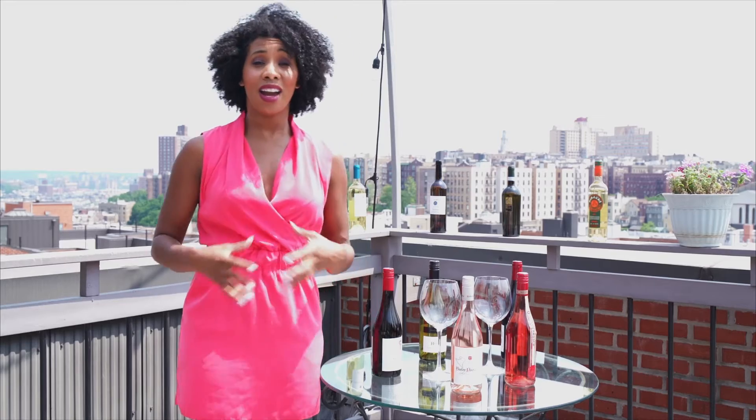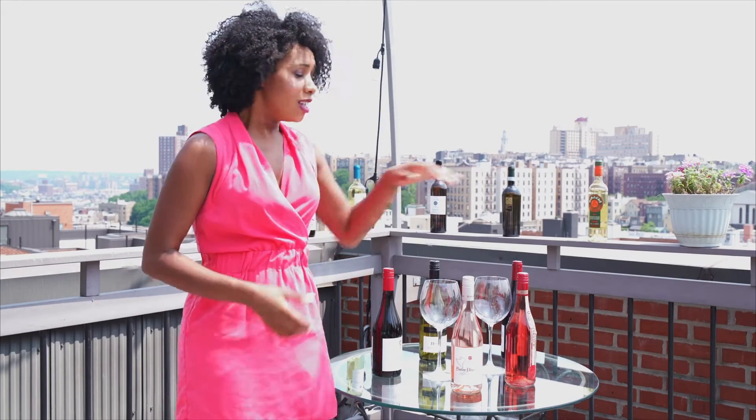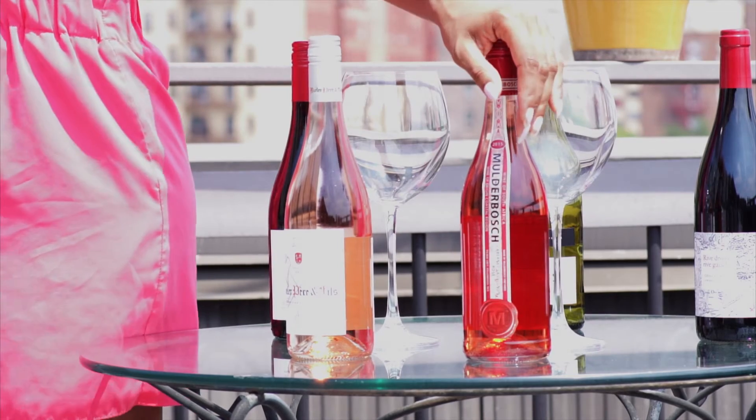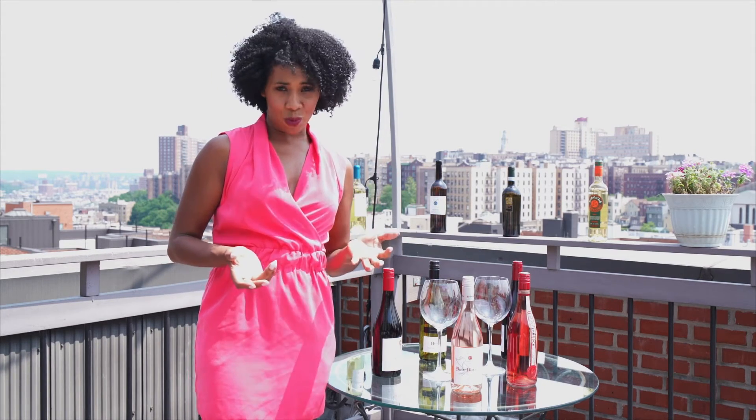One of my favorite rosés happens to be from South Africa of all places. Rosé tends to be made out of the grapes that we use to make our big hearty red wines — Syrah, Mourvèdre, Grenache, varietals like this. This one is 100% Cabernet and it's from South Africa. You can step outside of France for rosé — South Africa makes amazing rosés. This one is a little more substantial; it's not going to be your super bone-dry light rosé that you would get from Provence. It has a little more substance and structure, but is still absolutely delicious.